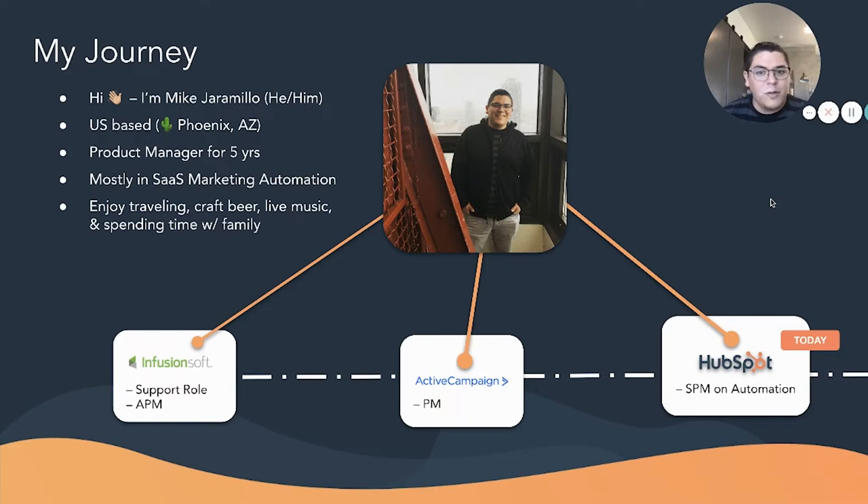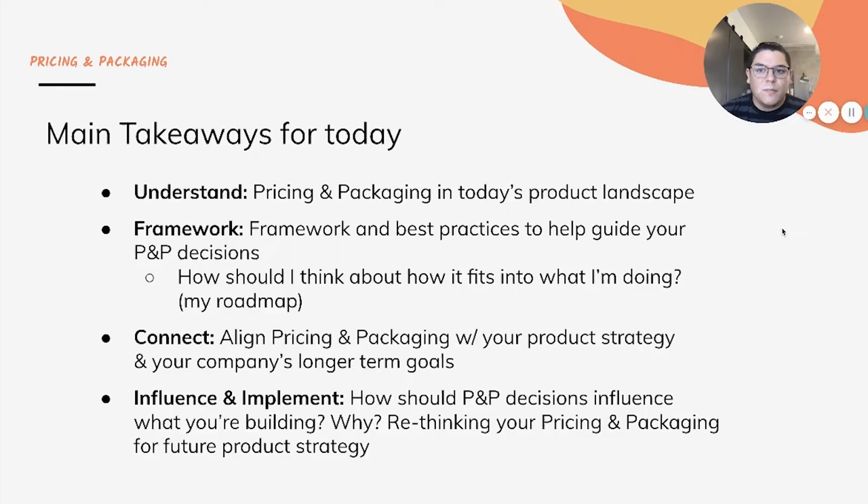Outside of product, I enjoy traveling, craft beer, live music, and spending time with family. And we'll jump in here — I'm really excited to talk about pricing and packaging strategy today. First, we're going to take a look at some main takeaways. We'll start out by painting the picture of what pricing and packaging looks like in today's landscape and going over some myths around this topic. Then I'll walk you through a framework and some best practices, and really it's about connecting that framework with your product strategy and tying the levers you might implement with a pricing or packaging change to your longer-term strategy.